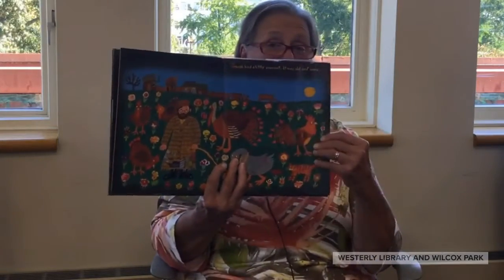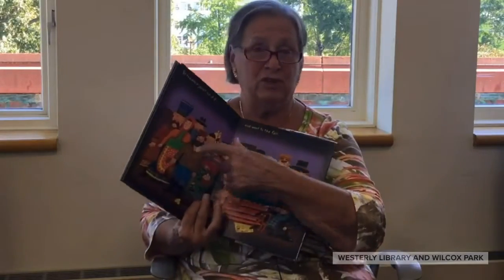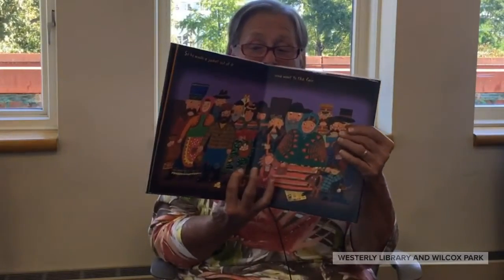The nice thing about the book is that it has lovely little holes to show you what's coming next. So here you have Joseph has a little overcoat, and when you turn the page, you see his overcoat through the hole. This is great for really little kids who love to poke their fingers through the holes, and also for older children.